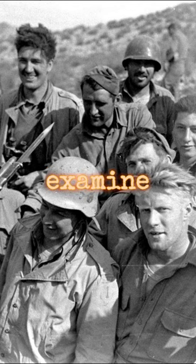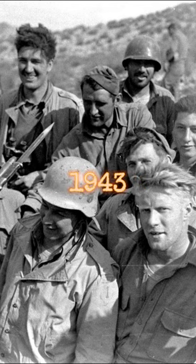U.S. soldiers in Tunisia examine a captured Mauser G41M rifle. Note the GI wearing a German helmet. Early 1943.